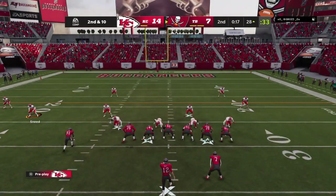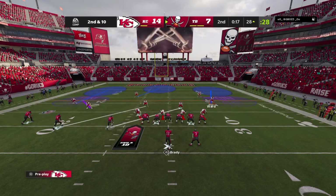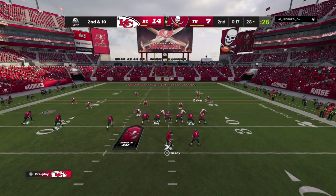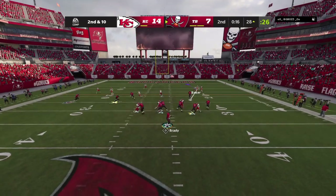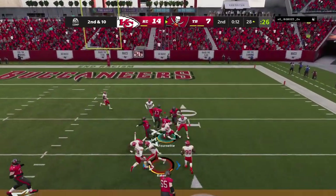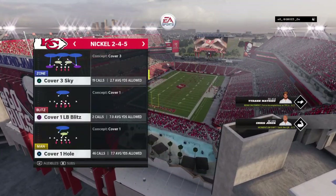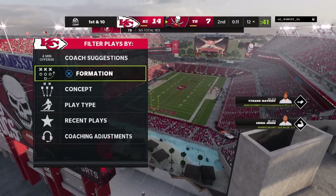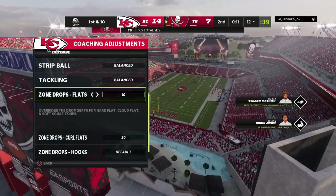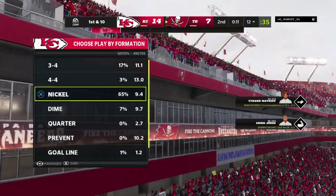Second-and-10 again from the 28. Brady throws and gets it to Fournette complete, and he'll be brought down with a first down at the Chiefs' 12-yard line. The Bucs use the second of their timeouts, stopping it with 11 seconds remaining in the first half.